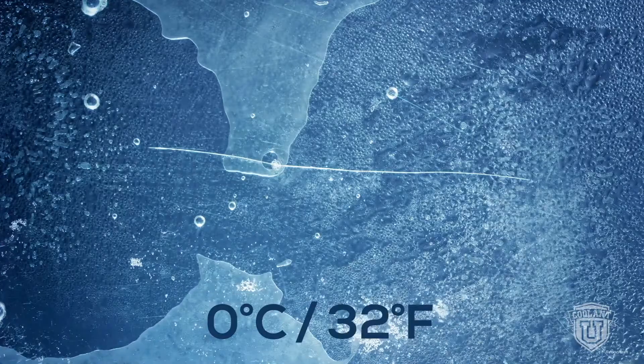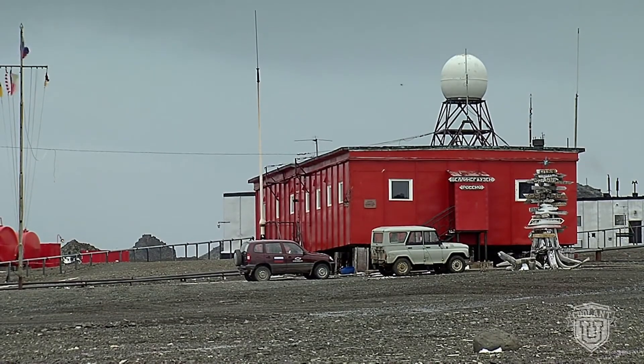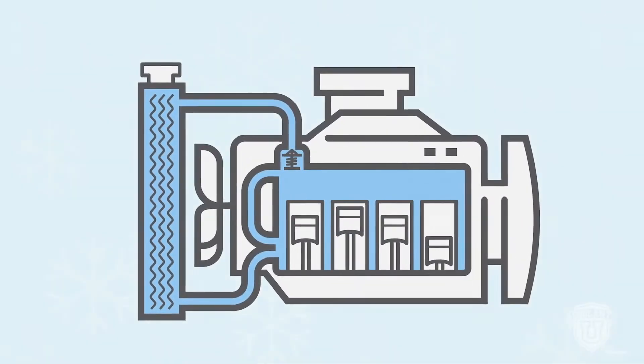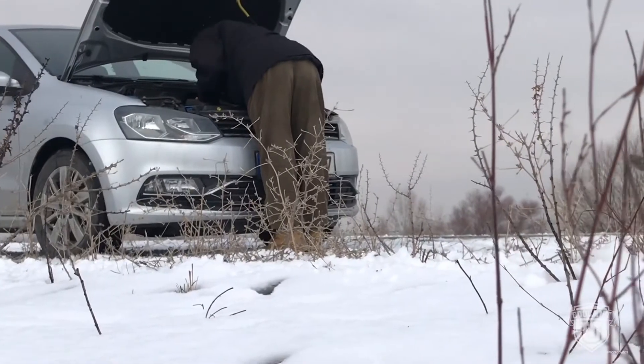But water has a freezing point of zero degrees Celsius. At this Arctic research station, the temperature can drop to negative 30 Celsius. A coolant solution of pure water would quickly turn to ice, expanding inside an engine, causing severe damage to the block, radiator, pumps, and more.